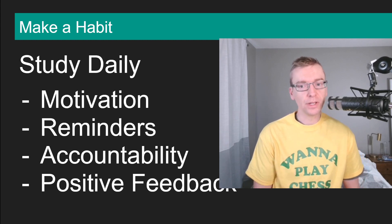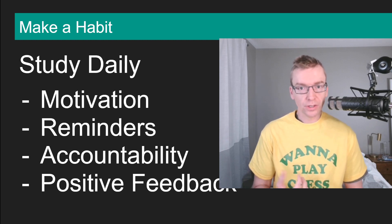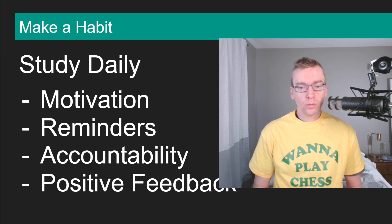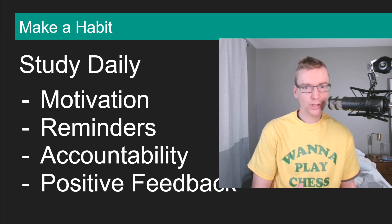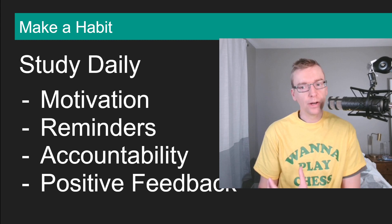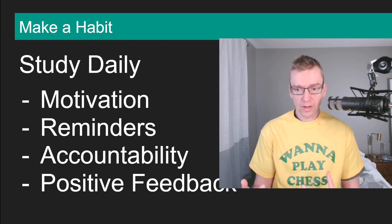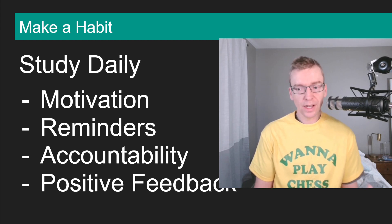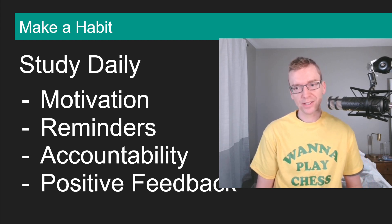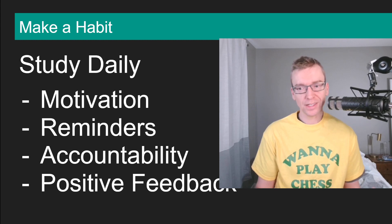The next thing is accountability. At Chess Goals we have the Chess Goals Discord server, and if you'd like to join there's a link in the description below. What I like about the Discord server is it really gets you talking about chess — you can post your goals, your wins, your fails, read about other people's successes, and it keeps you motivated and accountable. If you tell people you're going to study every single day at 7am, they might ask how your studying is going. You can also ask me directly questions in the server, and I like to help people customize study plans.